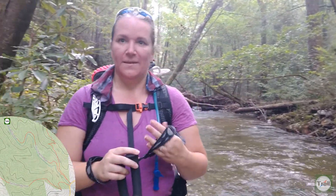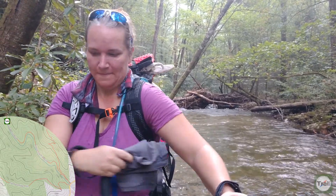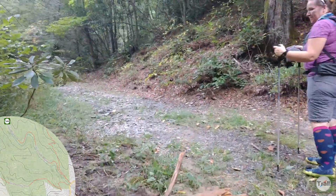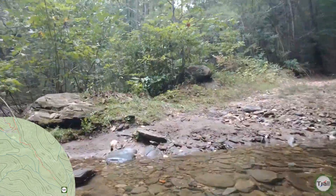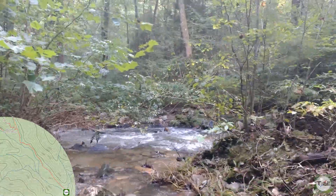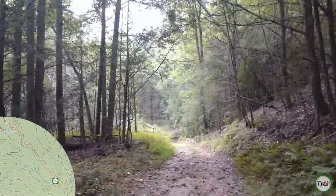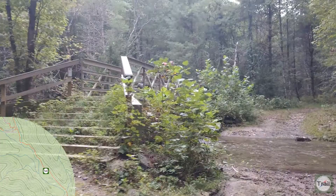What do you think about the trail so far? A bit wet. I'm going to get a little bit wet.